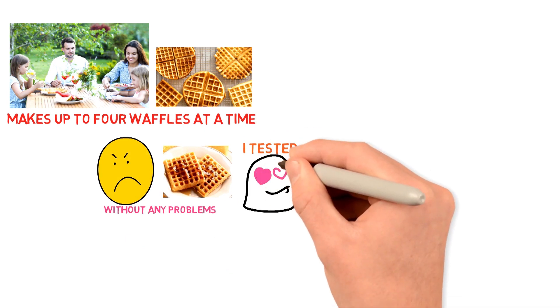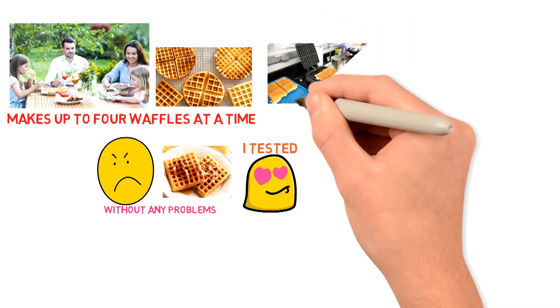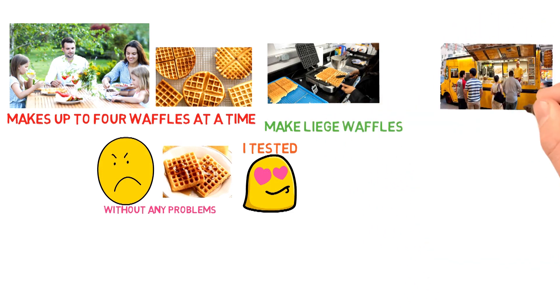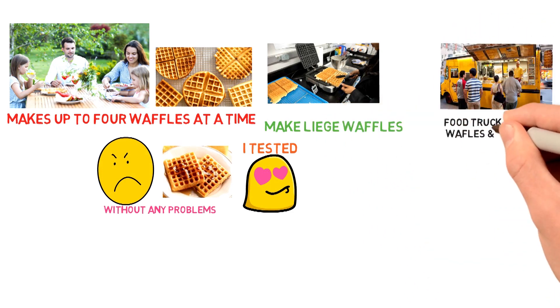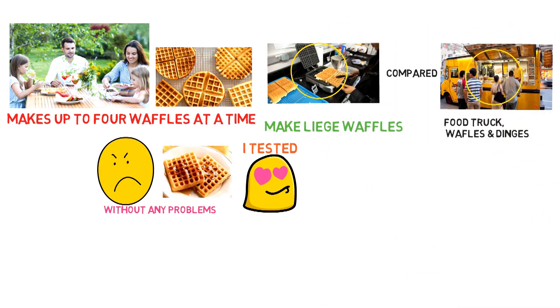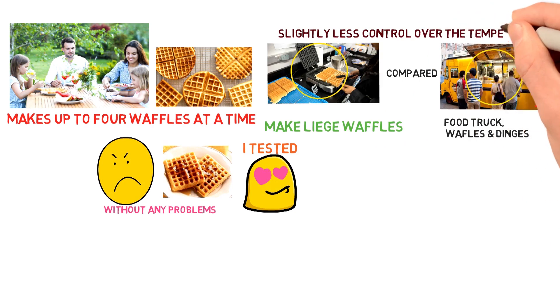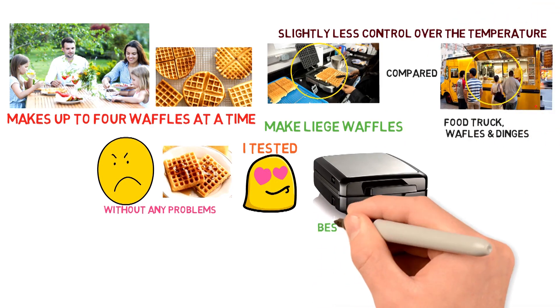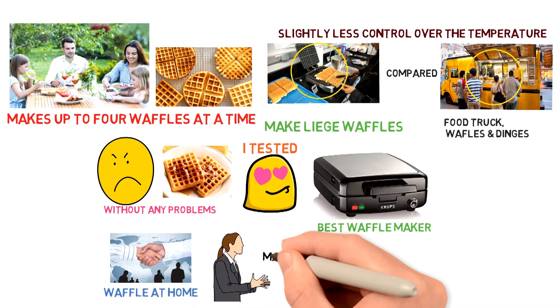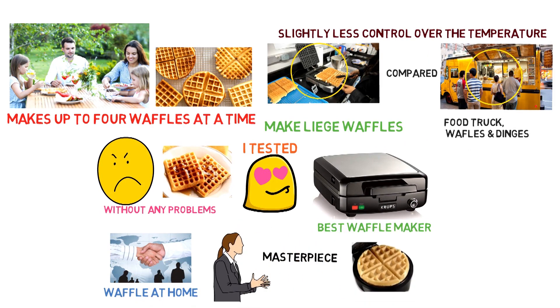I tested the Krups waffle maker and I loved it. Years ago, I bought an industrial-style rotating Krups waffle maker to make liege waffles because I had seen a similar model at my favorite food truck, Waffles and Dingles. I compared the two, and the simpler Krups machine worked just as well — I just had slightly less control over the temperature. The Krups Belgian waffle maker is the best waffle maker you can buy to make any kind of waffle at home, whether you want a Belgian-style masterpiece or a true liege waffle.